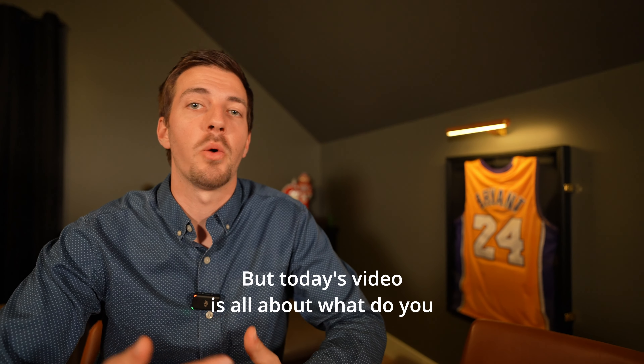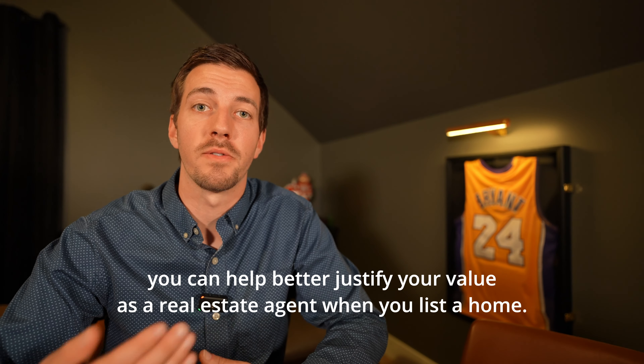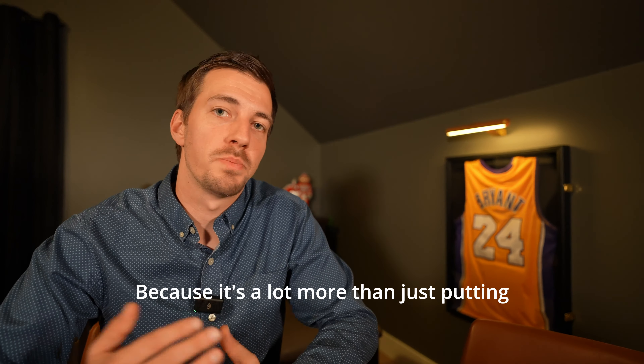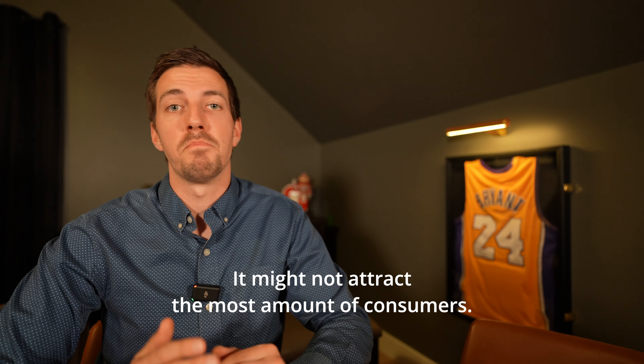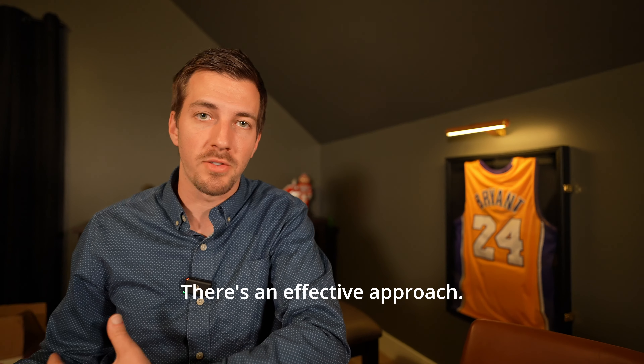Today's video is all about what you do as a listing agent from A to Z, and how you can better justify your value as a real estate agent when you list a home. Because it's a lot more than just putting a sign in the yard, listing it on the MLS, and calling it a day. I call those passive agents. There's a better, more effective approach.